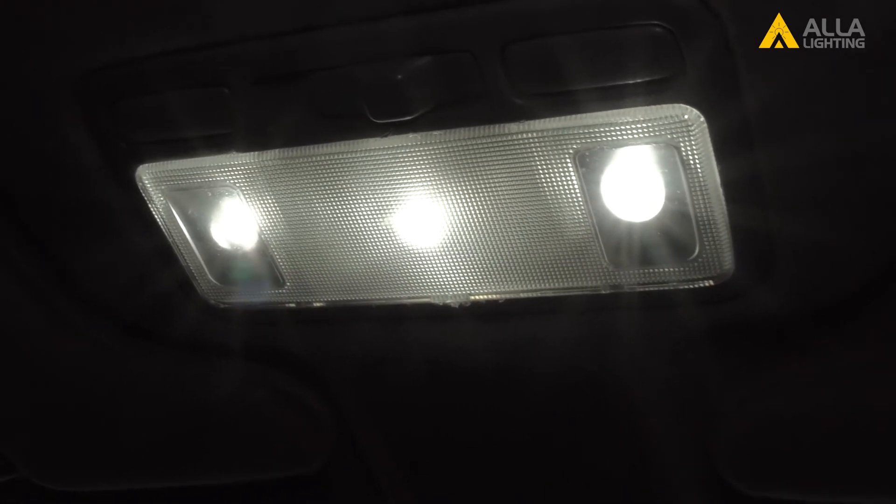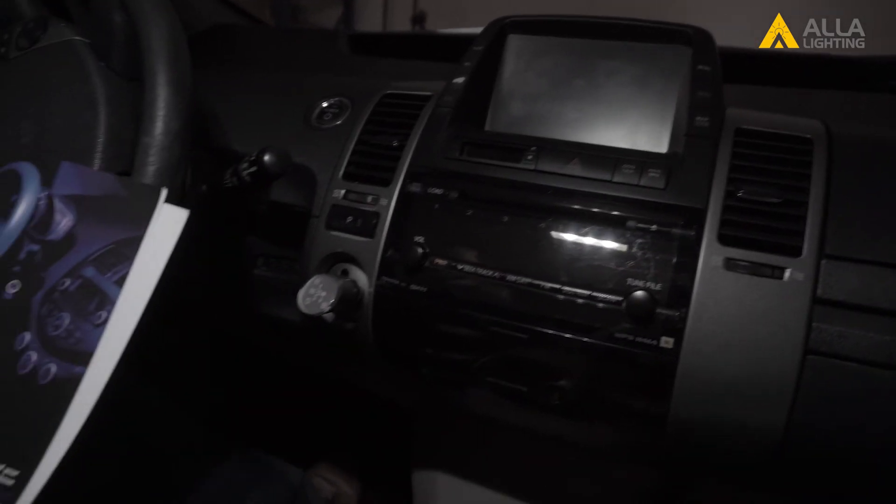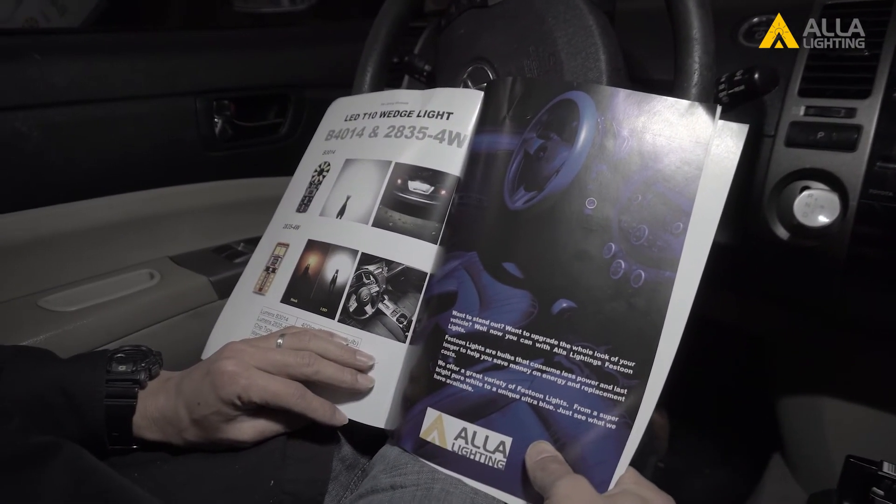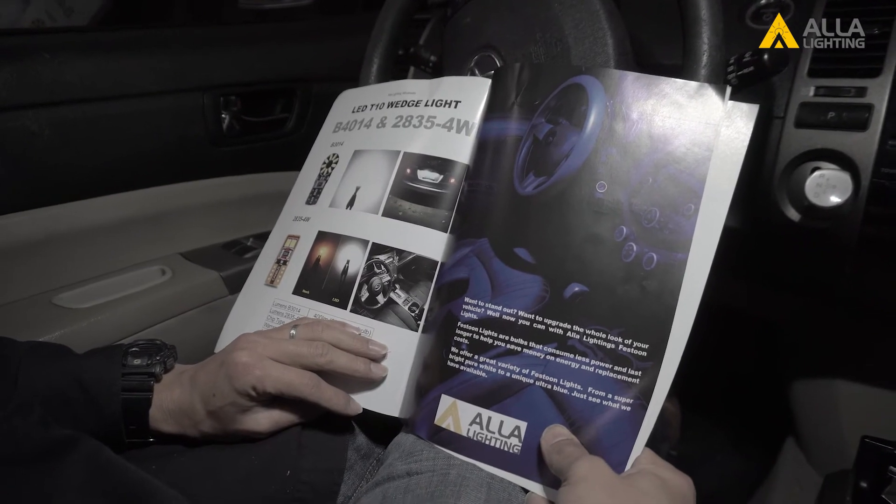And this interior light is all for you, the driver. Other lights on your car help you see and help other drivers see you. But this light is all for your convenience. So the next time you're looking for your phone at night or drop something between the seats, imagine turning on your dome light and having the entire interior of your car lit up.